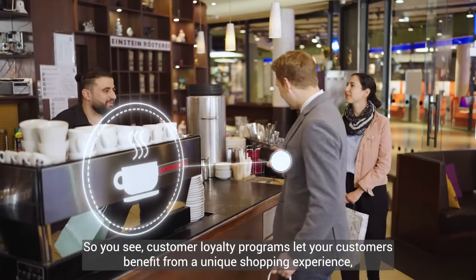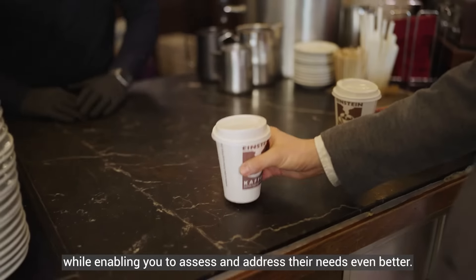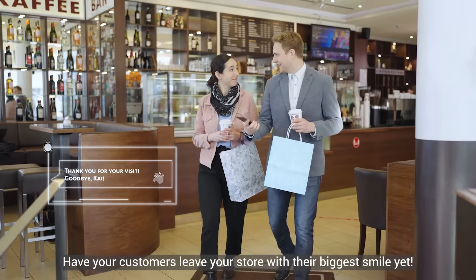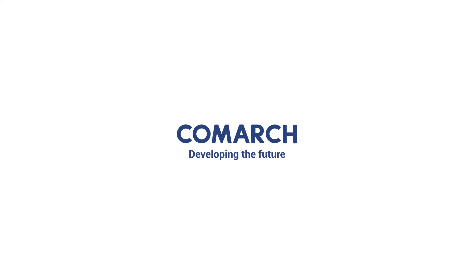So you see, customer loyalty programs let your customers benefit from a unique shopping experience while enabling you to assess and address their needs even better. Have your customers leave your store with the biggest smile yet.